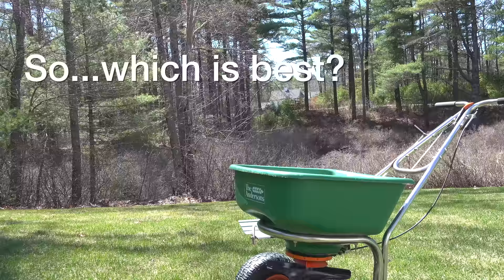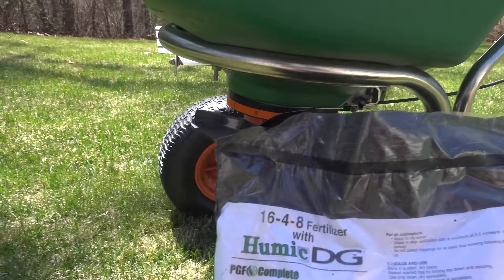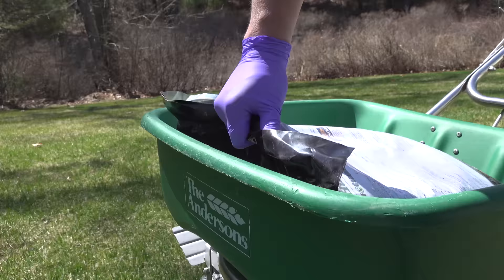The best fertilizer is the one you can actually afford and that works on your lawn. For me, I use the Andersons PGF Complete product. It's affordable, you can order it online, and it's really easy to apply because those pellets dissolve at a controlled rate.